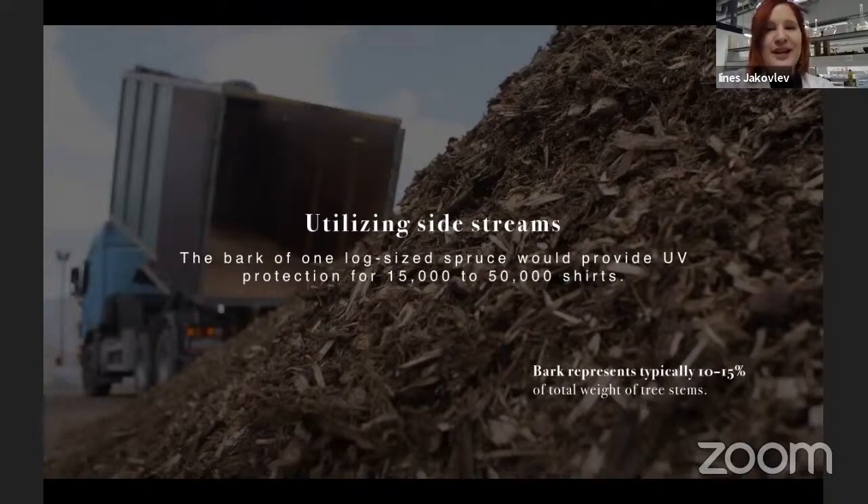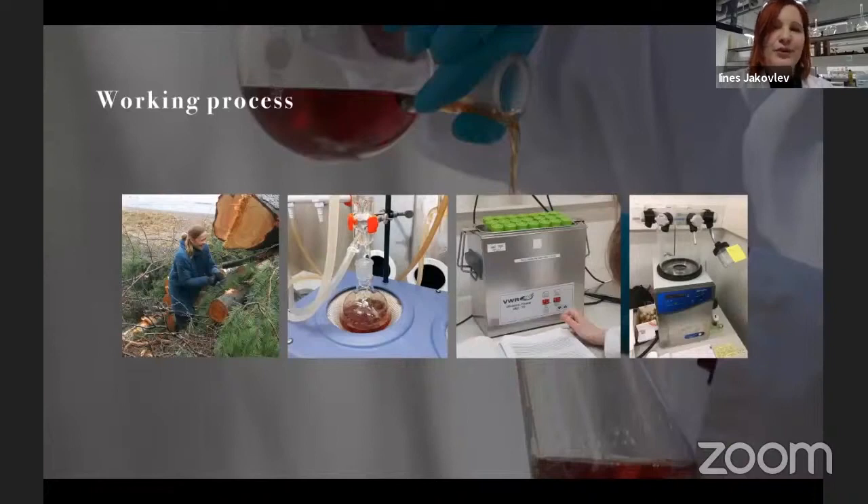Our team explored how to utilize this waste stream in a more effective way. Before the lockdown, our team was able to start the research in the laboratory as planned. First, we harvested bark from a ready-cut down spruce tree. We used different laboratory equipment to work with the bark, such as a Soxhlet apparatus, ultrasonic baths, and a vacuum freezer — you can actually see these equipments in the slide. Without the lockdown, we would have researched the extracts further and experimented on how to add extracted compounds to the fabric.